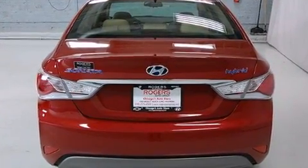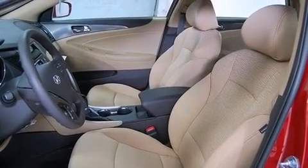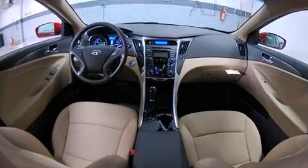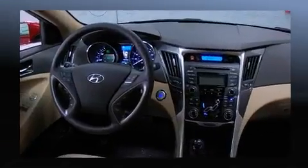All of the premium features expected of a Hyundai are offered, including one-touch window functionality, a trip computer, fully automatic headlights, turn signal indicator mirrors, and air conditioning.